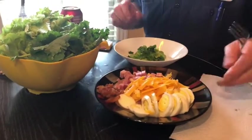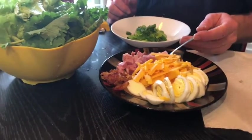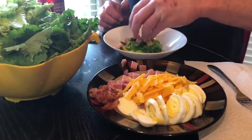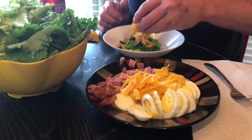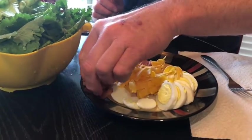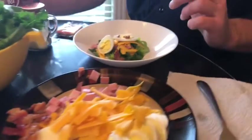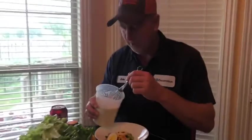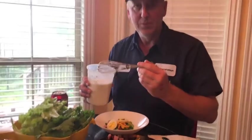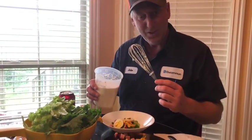I got some ham and I got some cheese and I got some boiled eggs. You know what, this would be a lot easier — I'll just use my hands. Might as well, right, I'm already using my hands. Got me some bacon here, and also got some homemade ranch dressing — just a little bit of mayonnaise, some milk, and the ranch dressing packet, and you got homemade ranch dressing.